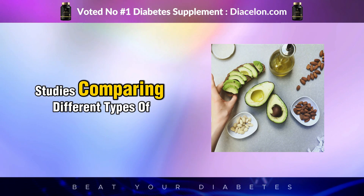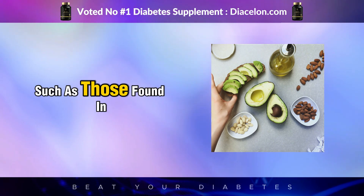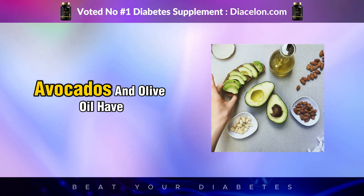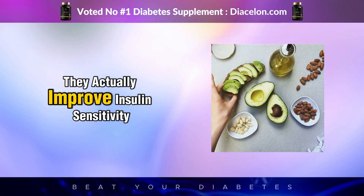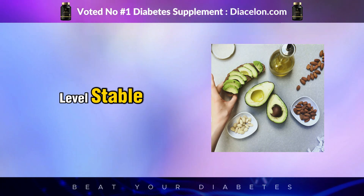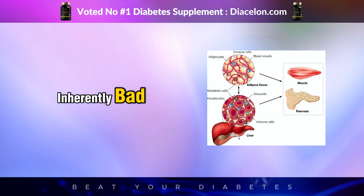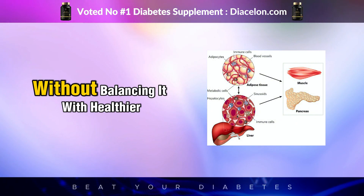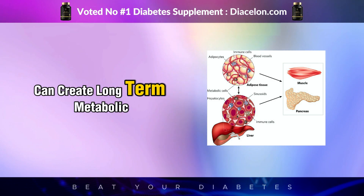Studies comparing different types of fats show that unsaturated fats, such as those found in nuts, avocados, and olive oil, have the opposite effect — they actually improve insulin sensitivity and help keep blood sugar levels stable. This suggests that while red meat itself isn't inherently bad, consuming too much saturated fat without balancing it with healthier fats and fiber can create long-term metabolic issues.